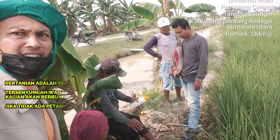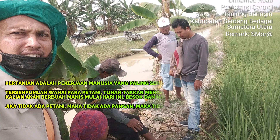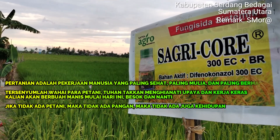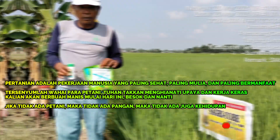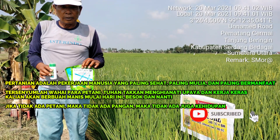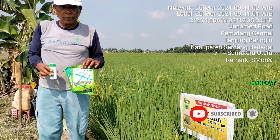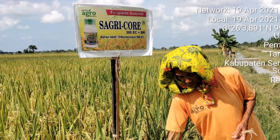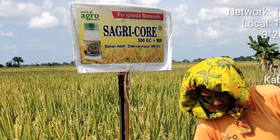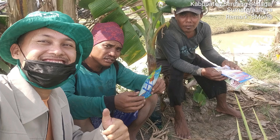Sagricor 300 EC pada tanaman padi dengan hama/penyakit sasaran yaitu bercak daun dan hawar pelepah padi. Tingkat keefektifan 85%, dosis 1-2 ml per liter, volume semprot 400-500 liter per hektare. Semprotkan pada seluruh bagian tanaman yang terinfeksi jamur, dengan frekuensi penyemprotan disesuaikan tingkat serangan. Semoga informasi ini bermanfaat. Jangan lupa klik subscribe, like, share, dan aktifkan notifikasi agar tidak ketinggalan video berikutnya. Terima kasih sudah menyaksikan channel Morata Productions.